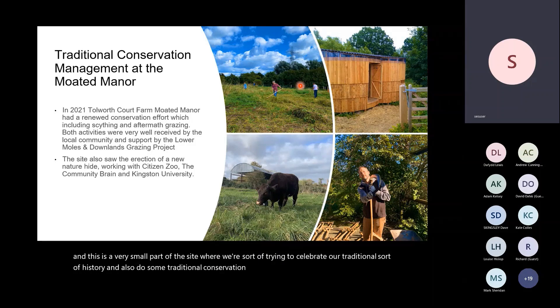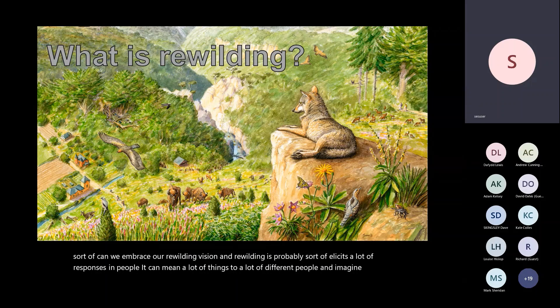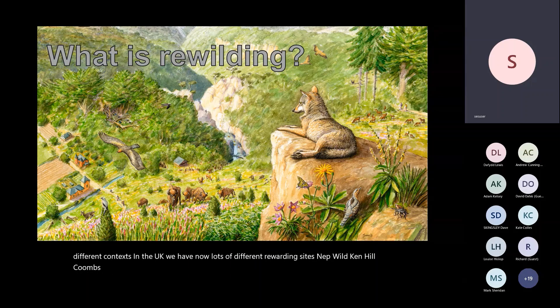For the larger site we're asking: can we embrace a rewilding vision? The word 'rewilding' probably elicits many responses — it means different things to different people. It arose in the early 1990s in the American context, coined by Soulé, looking at large areas like Yellowstone with big cores and corridors, introducing wolves as carnivores to create a trophic cascade, enabling self-willed landscapes. Since then rewilding has grown many legs — in the UK we have sites like Knepp, Wild Ken Hill, and Coombs Head where rewilding projects are taking place.